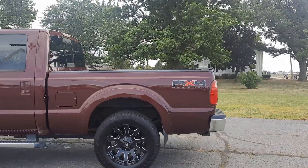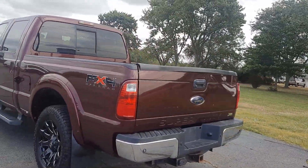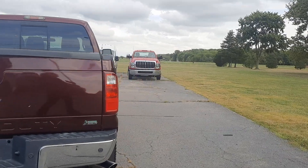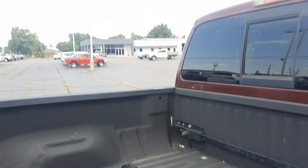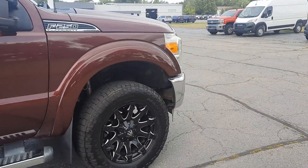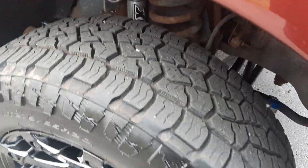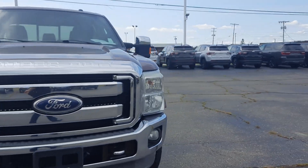This one does have running boards. We've got rear park assist, hitch, bed liner. And here's a close up of one of the wheels.